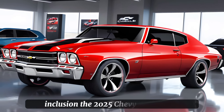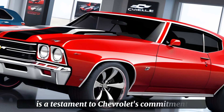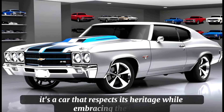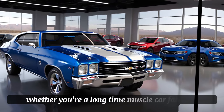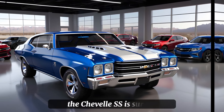The 2025 Chevy Chevelle SS is a testament to Chevrolet's commitment to keeping the muscle car spirit alive. It's a car that respects its heritage while embracing the future, offering a package that's as thrilling to drive as it is to look at. Whether you're a longtime muscle car fan or a newcomer to the segment, the Chevelle SS is sure to impress.